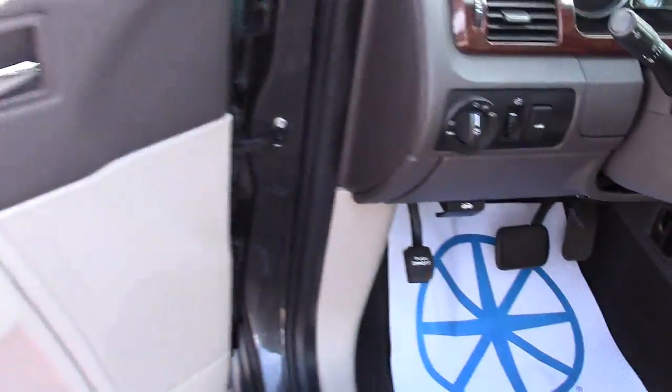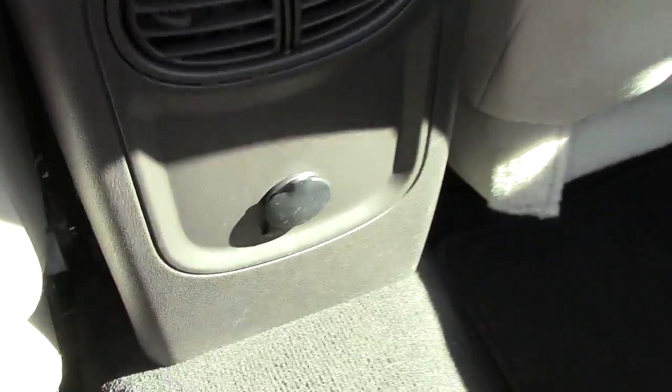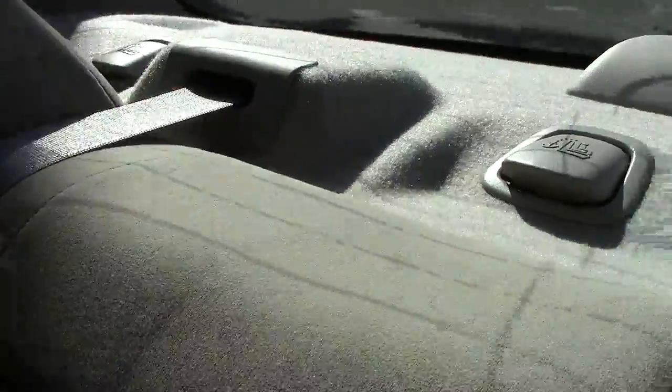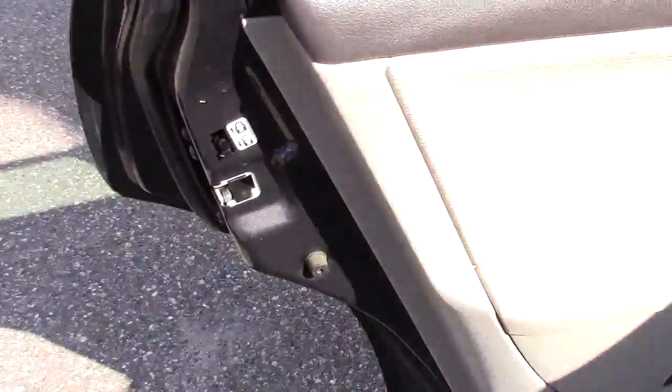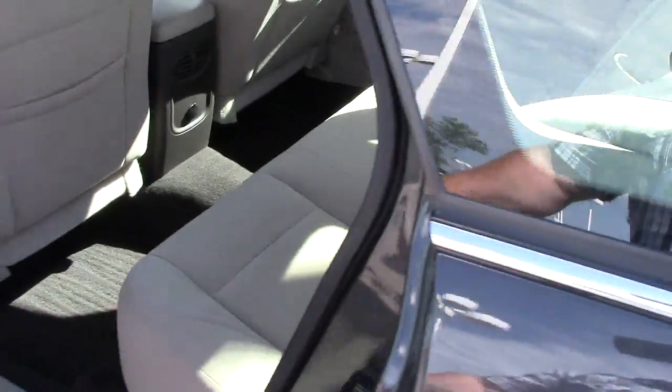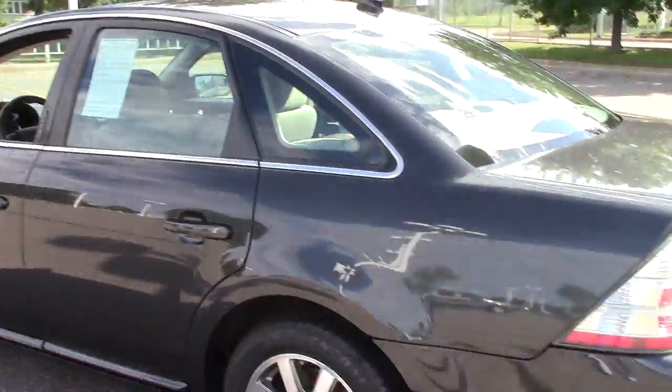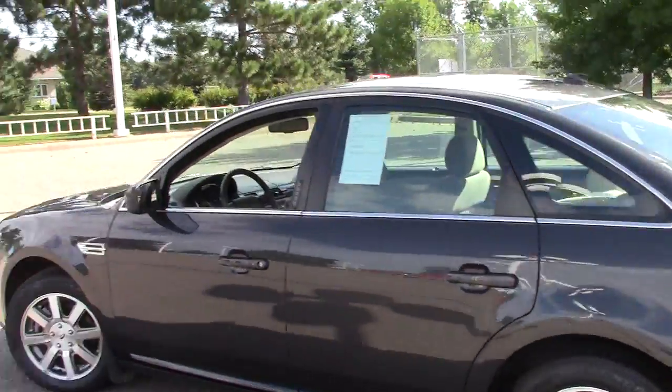Check out the rear legroom — it is just phenomenal. There's an extra power port down below, nice comfortable seats in the back. You also have the child latch system in the back, a three-point center seat belt, and child safety locks on the doors.